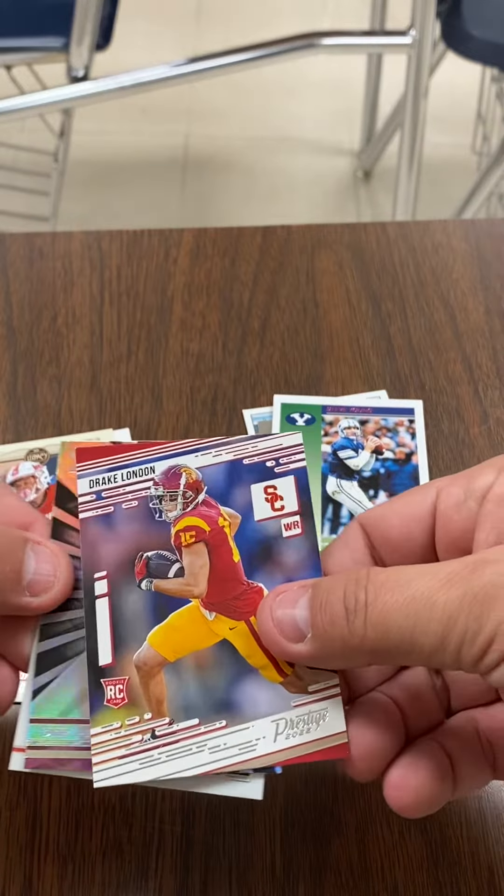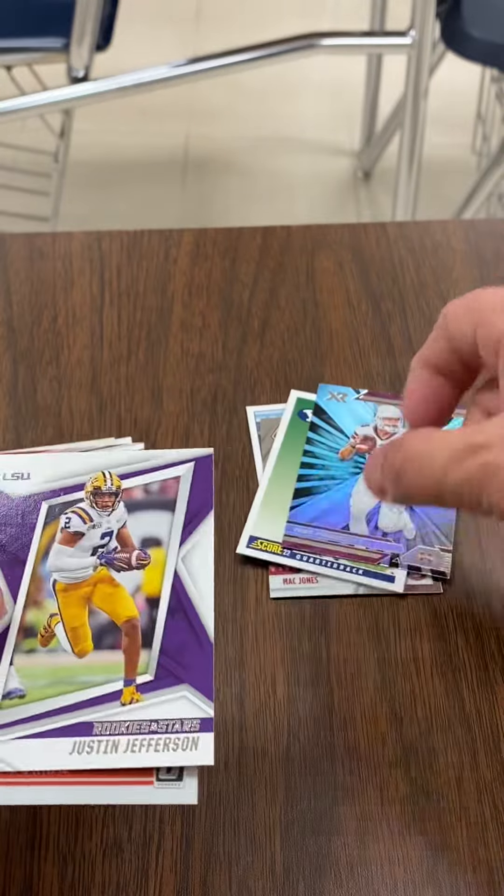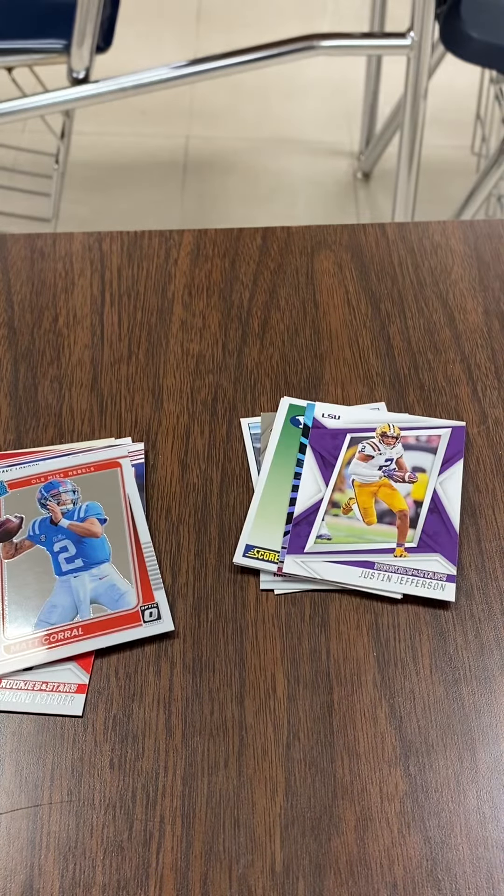We've got Drake London, Dak Prescott, Justin Jefferson, and Matt Corral. That's a nice looking one.